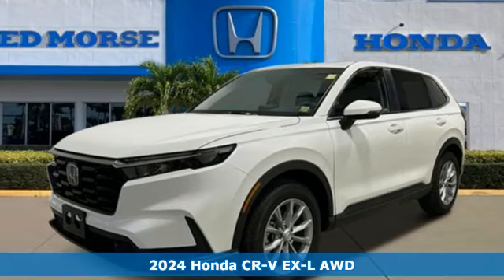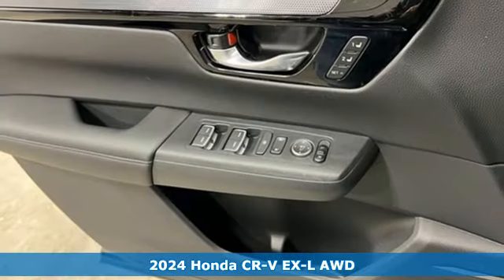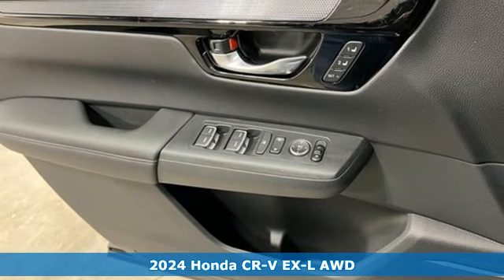It's a new 2024 Honda CR-V. Capability without compromise isn't a dream, it's a CR-V.